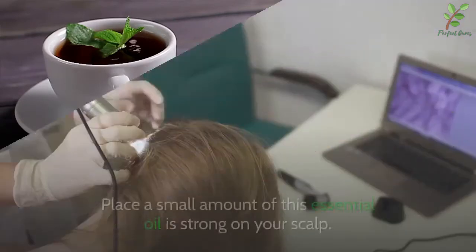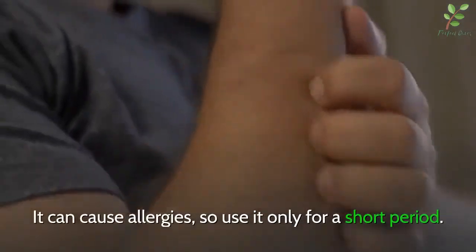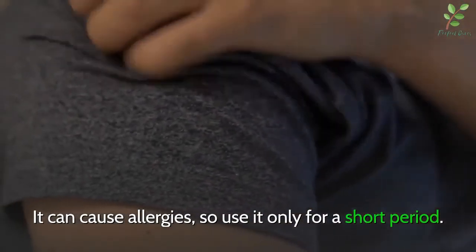1. Tea tree oil. Place a small amount of this essential oil on your scalp. It is strong and can cause allergies, so use it only for a short period.